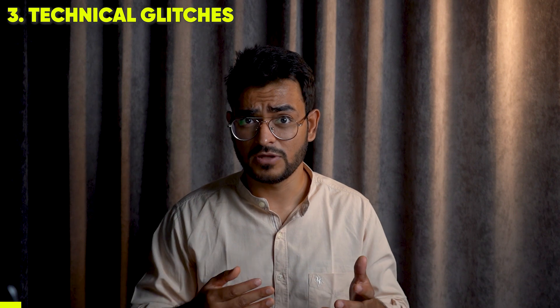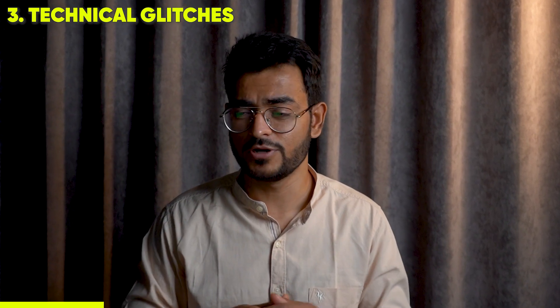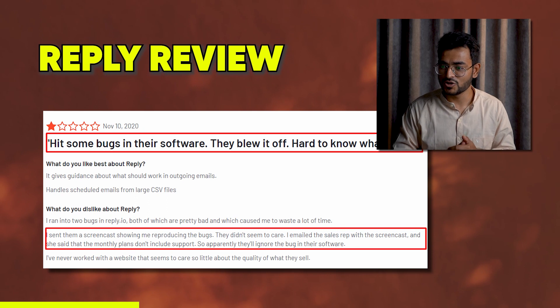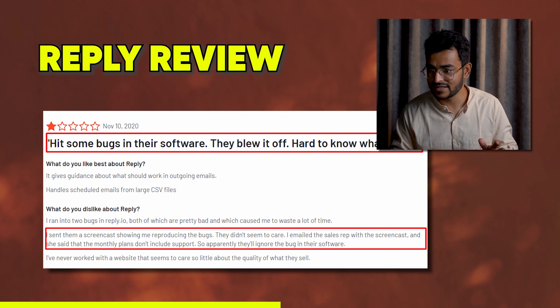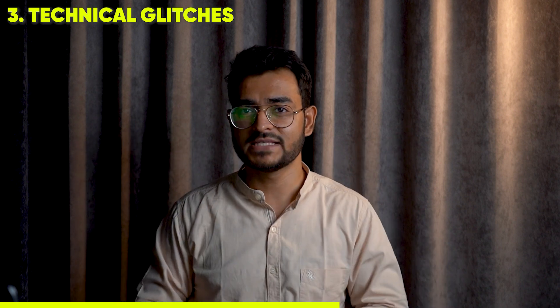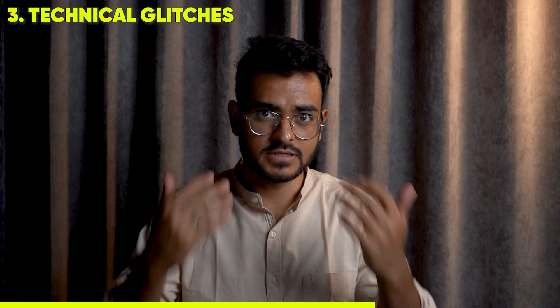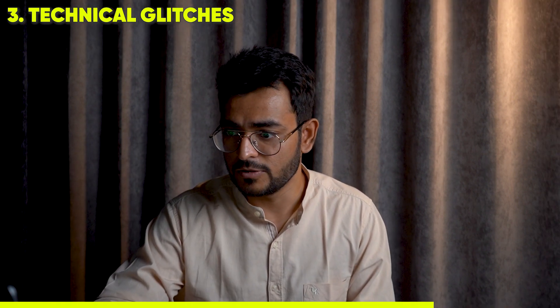Regarding technical glitches, a lot of users report that the support team doesn't care about them. One user said he sent them a screenshot showing him reproducing the bugs, but they didn't seem to care. He emailed the sales rep with the screenshot and she said that the monthly plans don't include support — so apparently they'll just ignore bugs in their software. He said he'd never worked with a website that seemed to care so little about quality. Even though the page looks fancy, support is a table-stakes thing and it's supposed to be great.